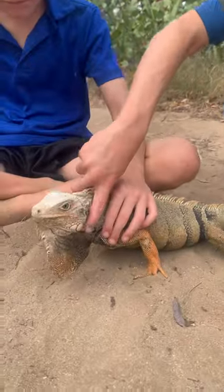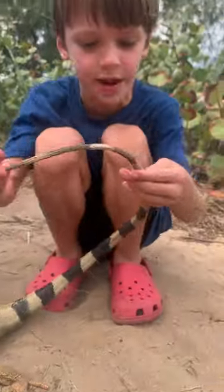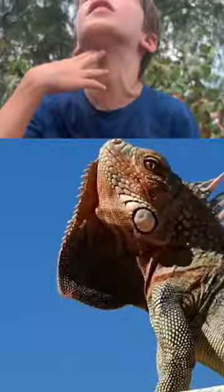This beard on his chin is called a dewlap. He uses it to scare off other males when they're battling — he shakes it like this.